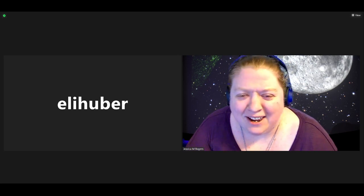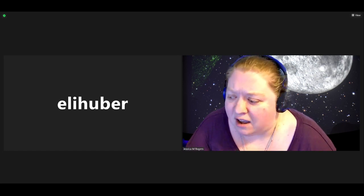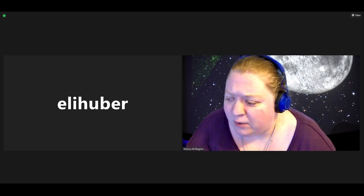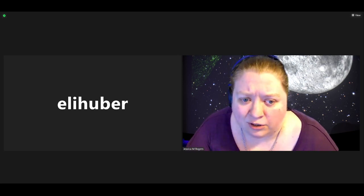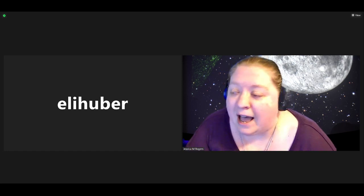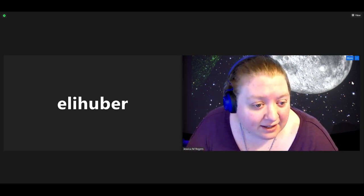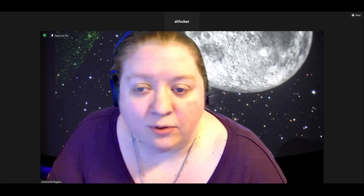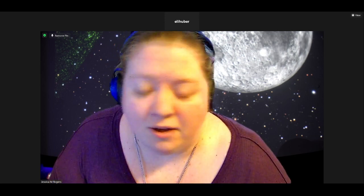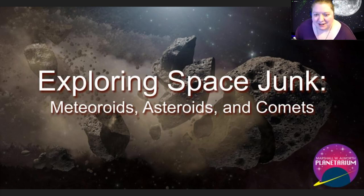Kind of a silly thing you might think to talk about, but there's some really cool stuff and a lot that we haven't learned about — just the origins of our solar system from all of this space junk. As I get set up, if you have any questions throughout the show tonight, feel free to put them down in the comments. Eli is going to keep an eye on that, and we will also have time at the end for questions. Let's talk space junk.